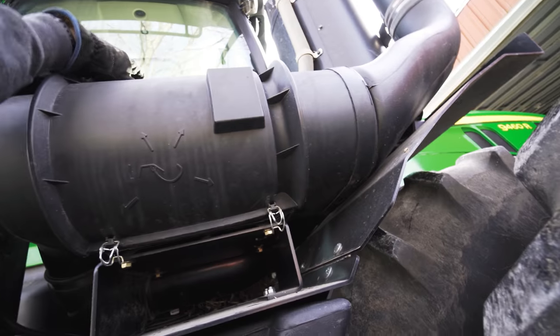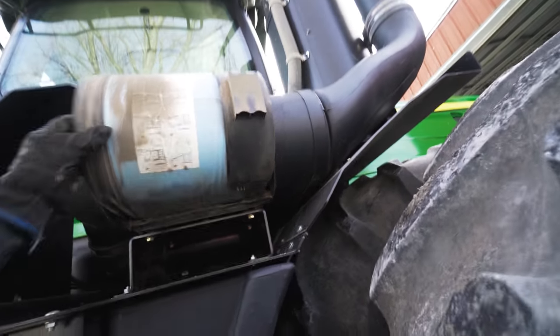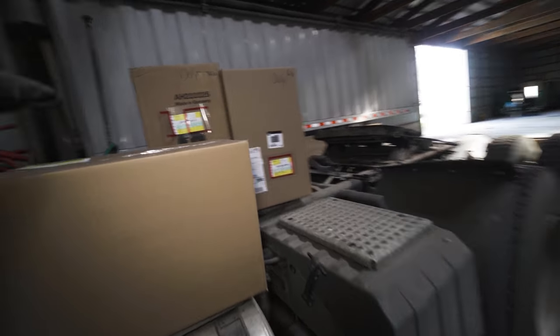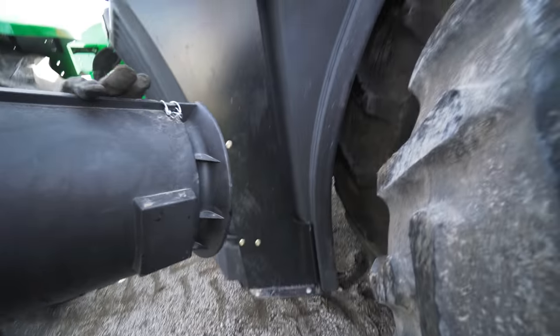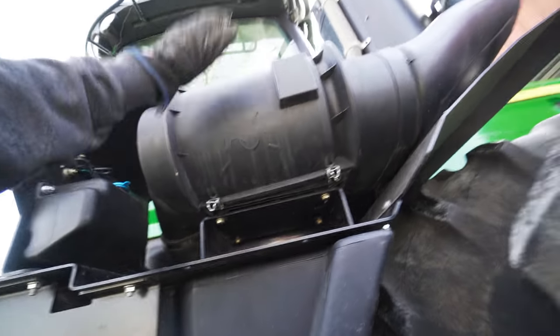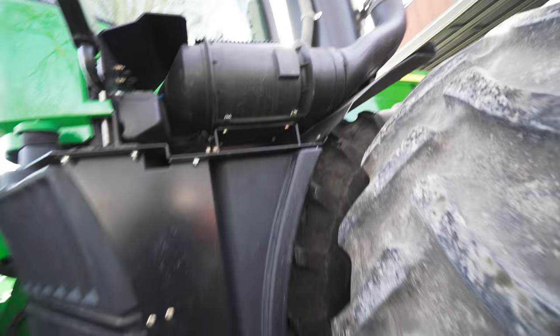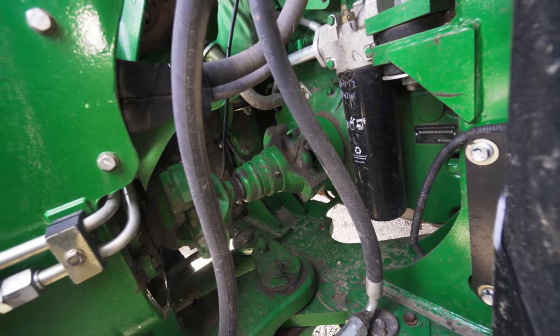We'll get our air filter changed out. Got our new filters conveniently placed here on the semi — brand new one courtesy of Mother Deere. These things are the trickiest to get on. After some finagling, got it back on. There's an art to it — I just don't know it. Now it just needs greased. Dad already blew out the cab. She's almost ready to pull a field cultivator.